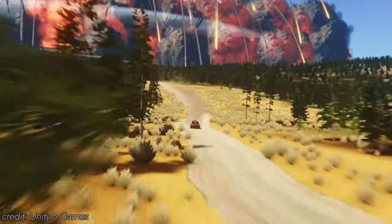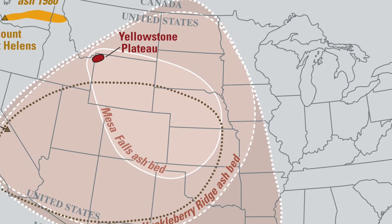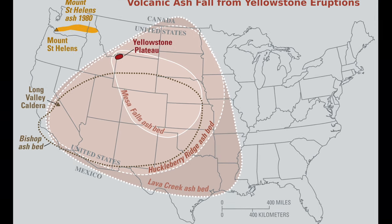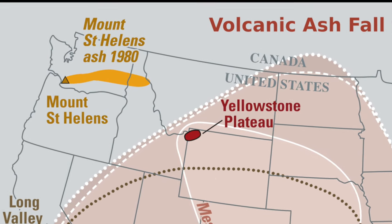Here's a map showing ash deposits from the most recent Yellowstone caldera eruptions, carried by the prevailing winds as far south as Mexico and as far east as the Mississippi River. For comparison, we can see how the modern era Mount St. Helens eruption from 1980 cast ash over a relatively small area.